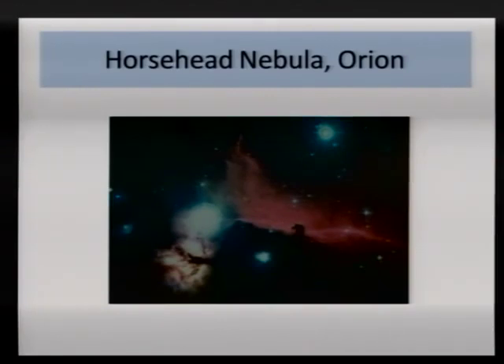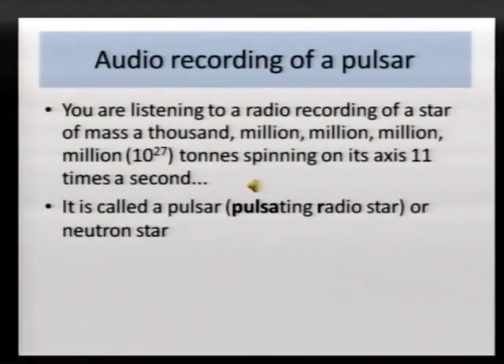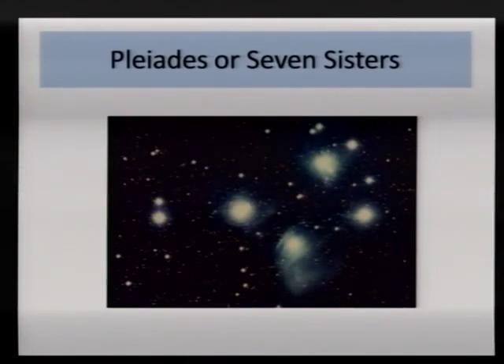Most of the stars you see in the sky are doing that nuclear fusion of hydrogen to helium today. The sun uses 600 million tons of hydrogen every second. It's done it for five billion years and will do it for about another five billion. Quite near Orion is a group of stars called the Pleiades, or the Seven Sisters — a group of young stars by astronomical standards, less than 100 million years old. They're the astrophysical equivalent of the young man in the sports car: bright, flashy, no money in the bank, and it won't last long.